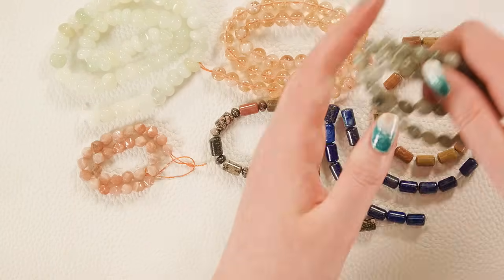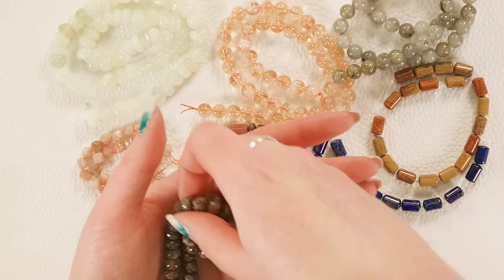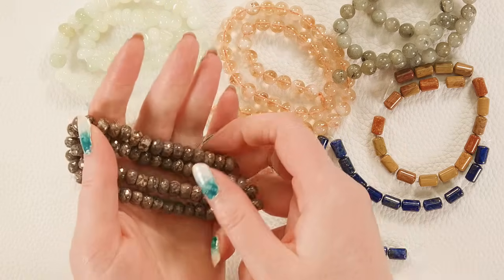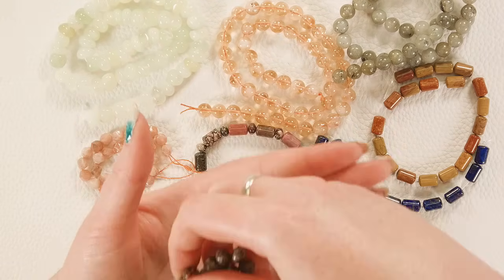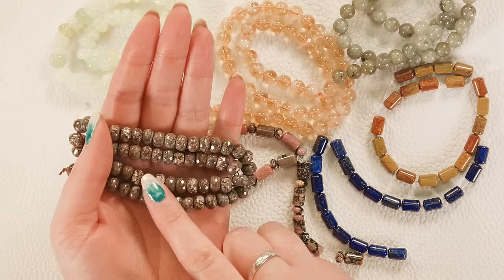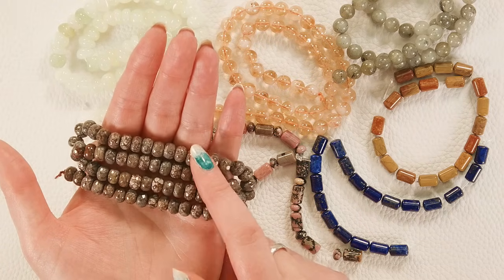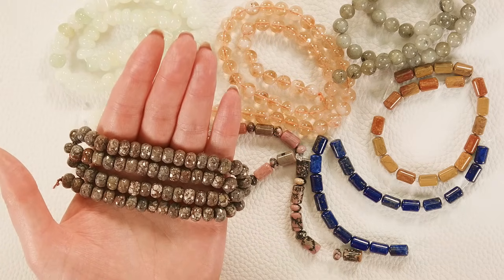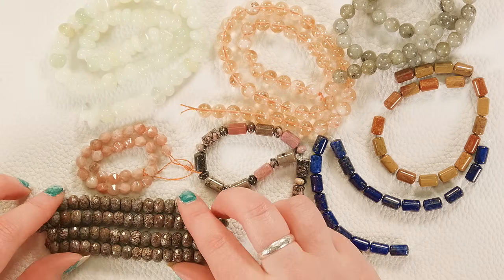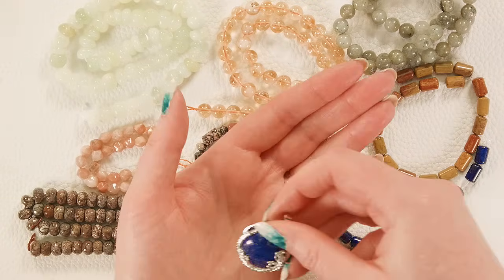Next we have these faceted brown snowflake obsidian, which is a very underrated gemstone. These patterns of gray and brown together are just stunning — it's a subtle marble but the patterns when you look closely are phenomenal. That faceted rondelle shape is nice and bold and makes a fun statement.